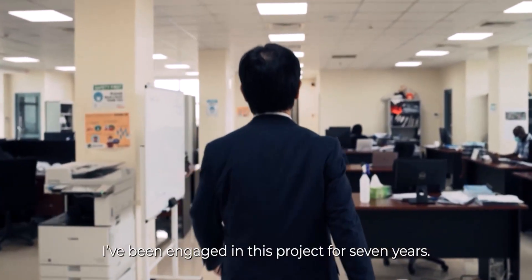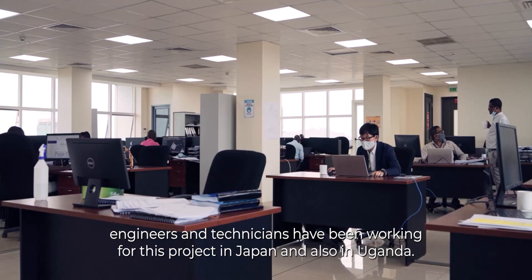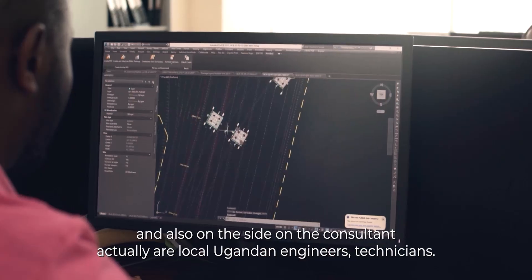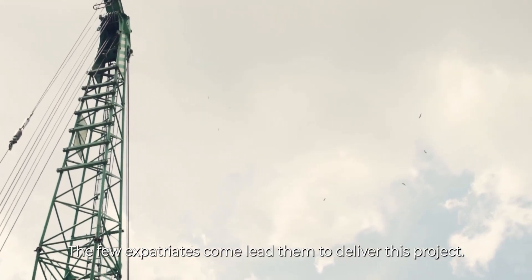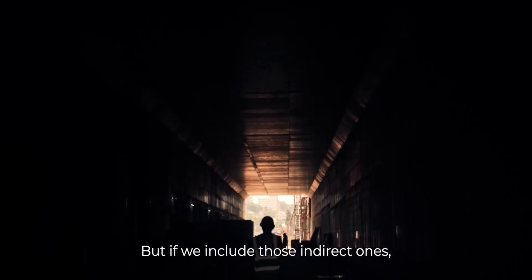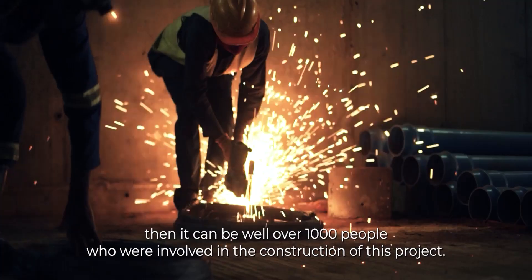I've been engaged in this project for seven years, and in total more than 50 engineers and technicians have been working on it in Japan and also in Uganda. The majority of key staff on the side of the contractor and the executive consultant are actually local Ugandan engineers and technicians, with a few expatriates leading them to deliver this project. Directly, around 600 jobs have been created, and if you include indirect ones, well over 1,000 people are involved.